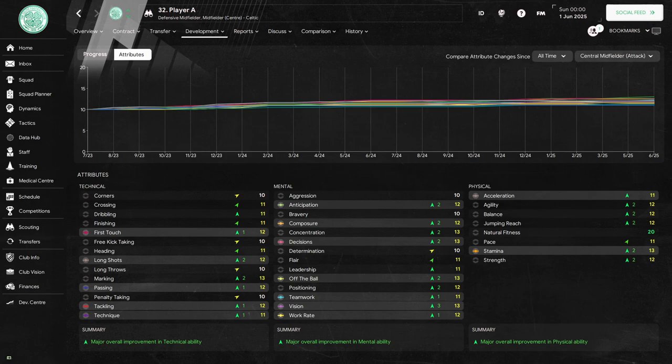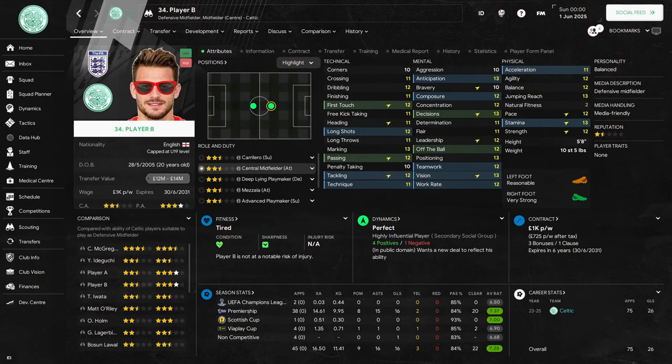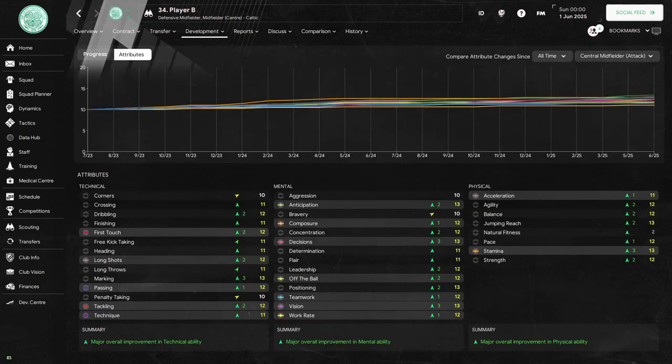The biggest gain is vision with three points. Player B would play in 45 games. He would score 16 goals and provide 16 assists. Player B's profile page also shows more improvement — he now has six attributes which are 13, and improvement in nearly every attribute. His progression graph shows major overall improvement in all three areas of his game. His biggest gains are in stamina, vision, decisions and marking.